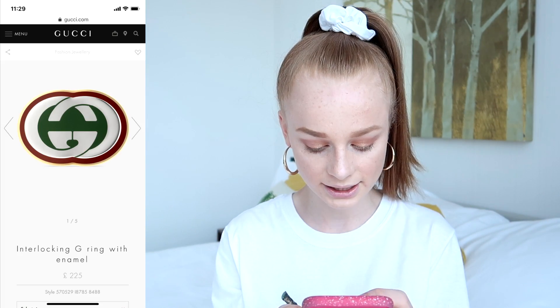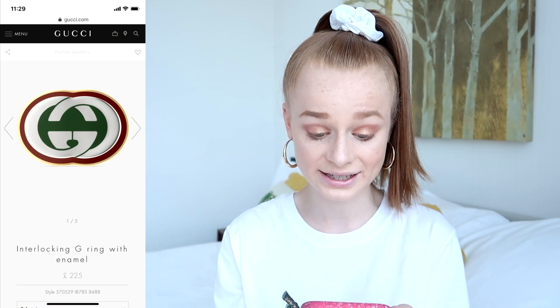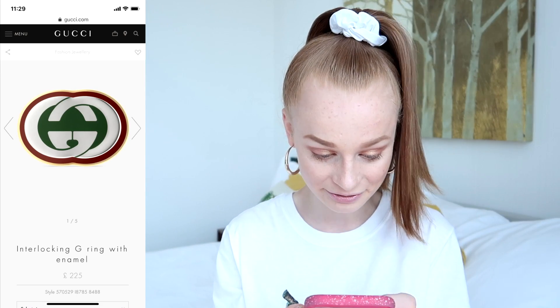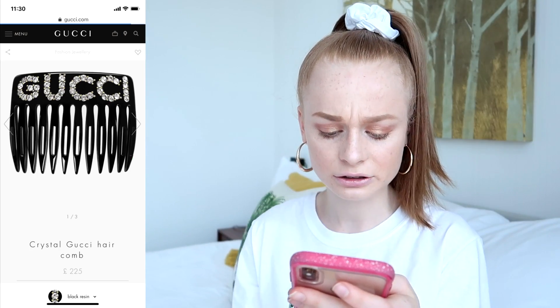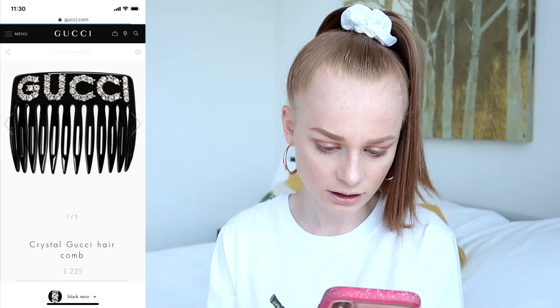Now I'm going to look at some accessories because I feel like they'll probably be cheaper. Let's have a look at fashion jewellery, sorted by price low to high. We have this interlocking G ring with enamel for £225 — that is a very expensive ring. They also have this crystal Gucci hair comb, which I think actually looks quite nice.